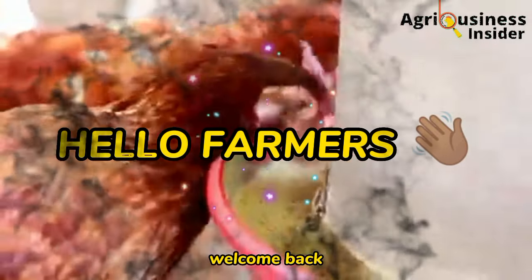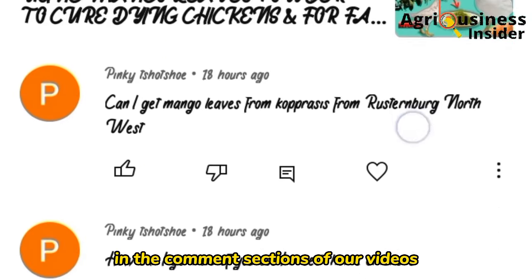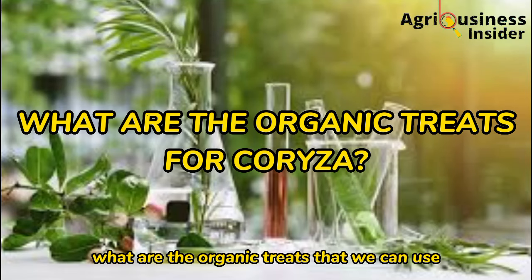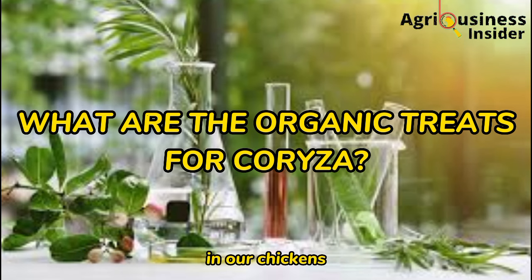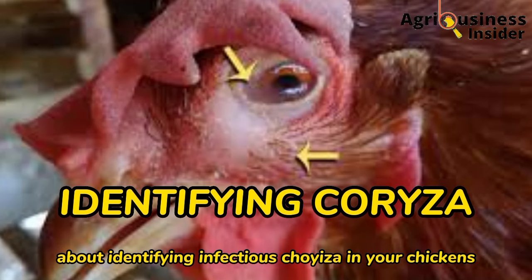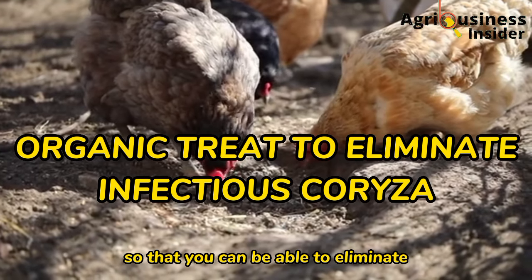Hello farmers, welcome back to our organic poultry farming YouTube channel. As I was answering your questions in the comment sections of our videos, I came across one question: what are the organic treats that we can use to treat infectious coryza in our chickens? That is why in today's video I'm going to tell you what you should know about identifying infectious coryza and also give you the organic treat to eliminate this disease.